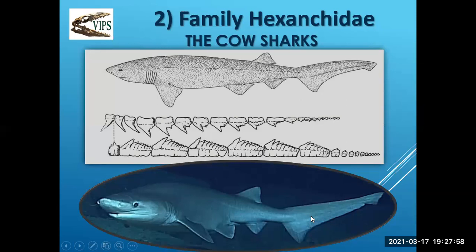The next family is Hexanchidae — the cow sharks. Most people are fairly familiar with cow sharks because we have them in the waters off Hornby Island. They have no front dorsal fin, a rear dorsal fin, and they're deep water sharks. They're heterodontic — they have different upper and different lower teeth. The lower teeth are the soft ones, and they have a very special symphysial tooth which is the very middle tooth in the front on the bottom.